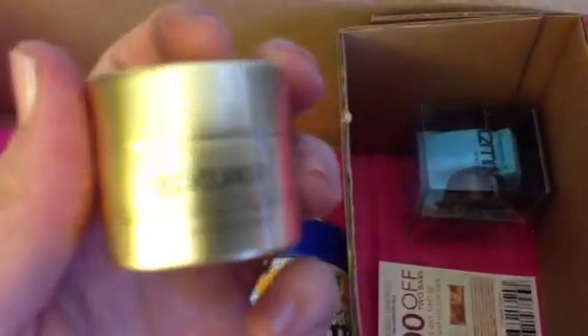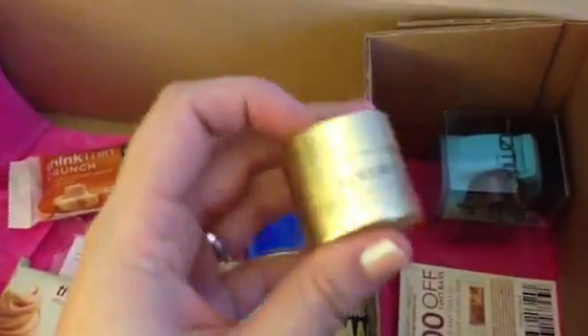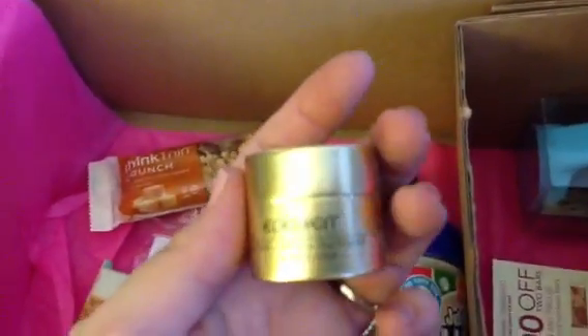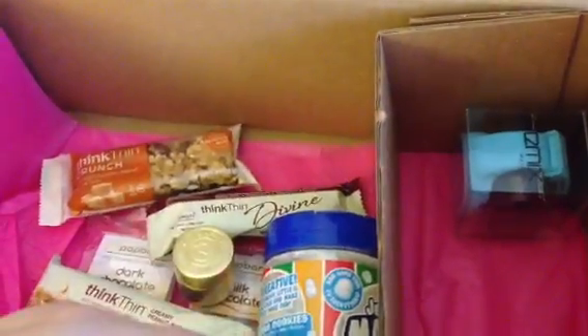The next thing I see is a lip balm from Epicureum — sorry about the glare, guys. It's a little lip balm and this one is seven milliliters, so that's not bad at all. There's also a coupon in here for Think Thin bars — a dollar off any two — which is kind of nice.